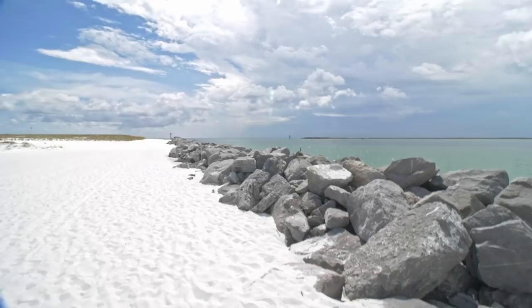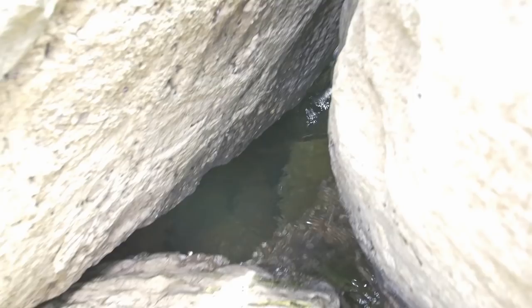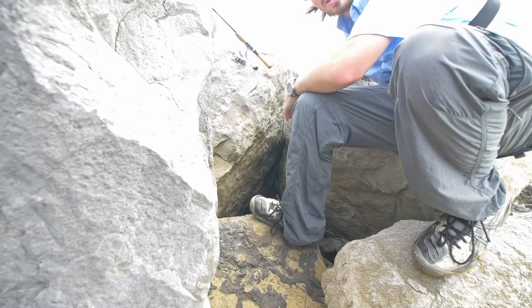What's going on everybody, Nick from 618 Fishing here. Today I am fishing on the dustin jetties. My goal today is to catch some small colorful saltwater fish, but more specifically I want to catch them in between these rocks. I've got a little clearing in between the rocks right here with some water.